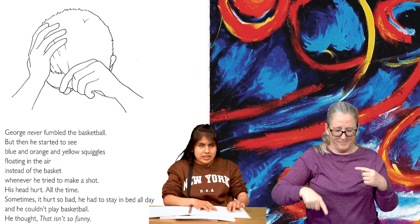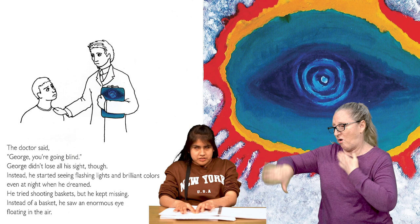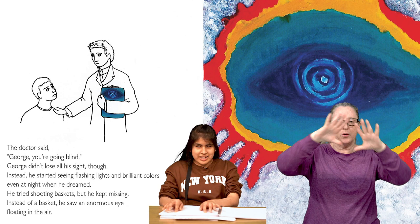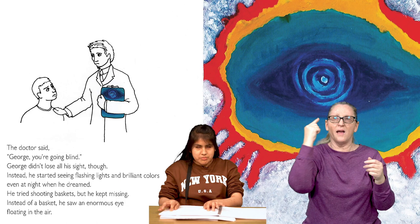On the next page, we see George at the doctor's office. His doctor is wearing a white coat and holding a clipboard with a painting of an eye on it. He has his hand on George's shoulder as they look sadly at one another. To the right, we see the full painting of the blue eye. The doctor said, George, you're going blind. George didn't lose all his sight, though. Instead, he started seeing flashing lights in brilliant colors. Even at night when he dreamed, he tried shooting baskets, but he kept missing. Instead of a basket, he saw an enormous eye floating in the air.